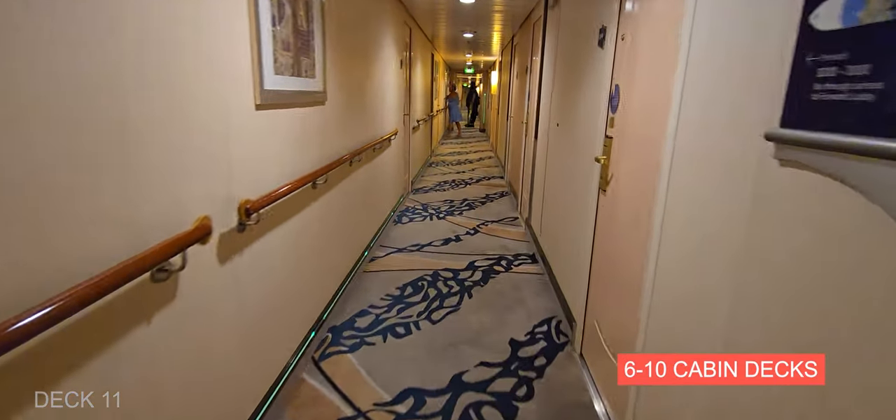Just past the dining room is shore excursions and guest services. This is the start of the promenade — on the left side is another bar, and we're going to take a look at the entire promenade.